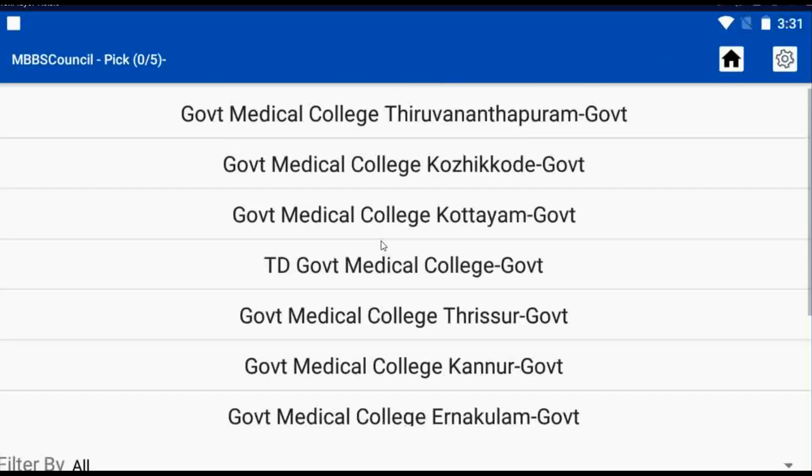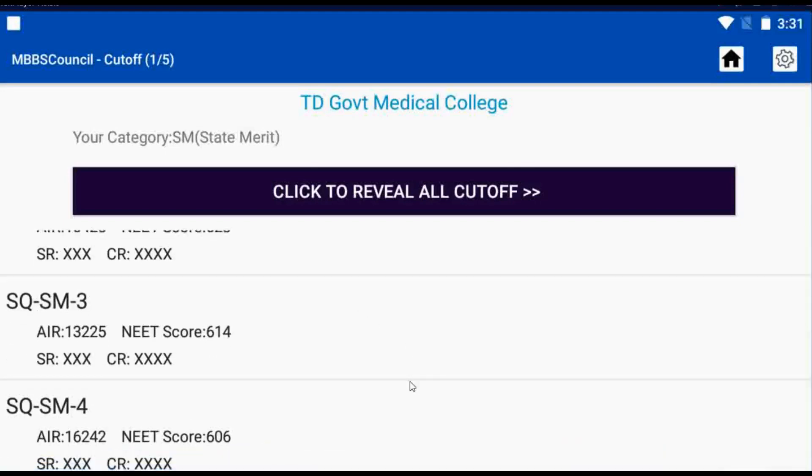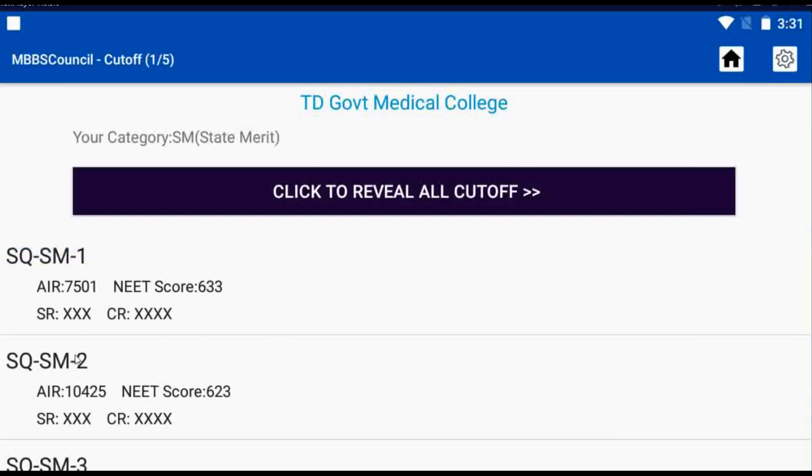Click TD Government Medical College. Here you can see last year's round-wise cut-off details for TD Government Medical College, Kerala. SQ denotes Kerala State Quota, SM denotes the State Merit Category, and the last number denotes the Counselling Round. AIR denotes All India Rank and SR denotes State Rank.